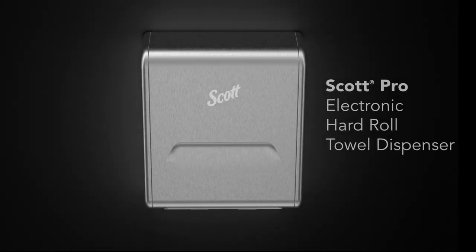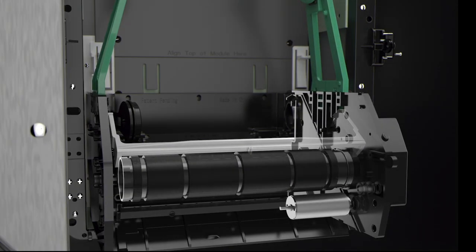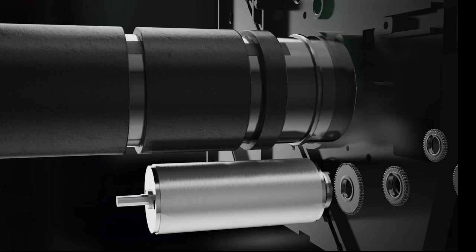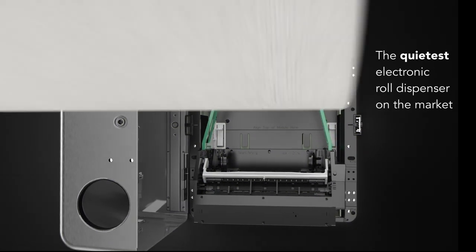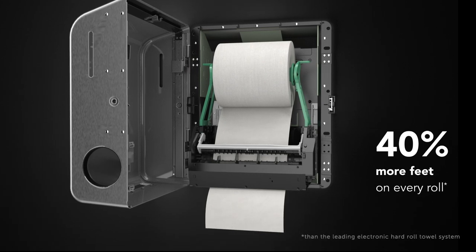The new Scott Pro electronic roll towel dispenser breaks tradition by turning the whole engine inside out. In conventional towel dispensers, an electric motor has to drive a series of gears to dispense paper off the roll. This game-changing direct drive dispensing technology delivers quieter, more reliable, and more power-efficient operation for unparalleled performance on all fronts.